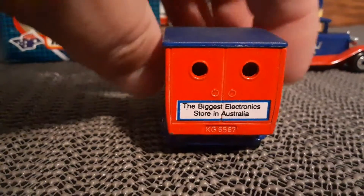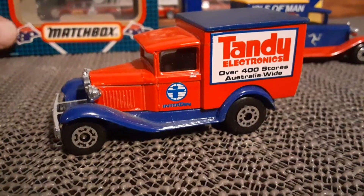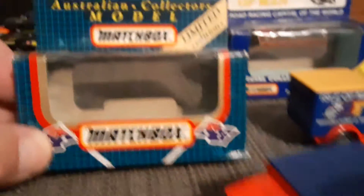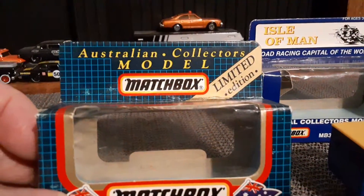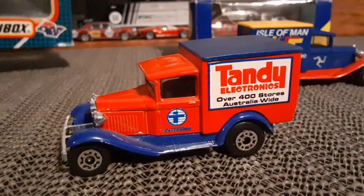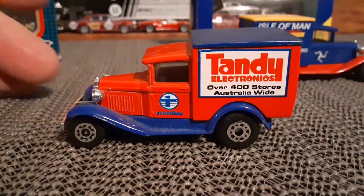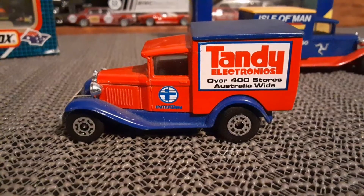I'm not sure if this was just an Australia-only release on this one, or exactly what the deal was with that. Doesn't really matter — one thing that matters is that I have it in my collection. That's awesome.